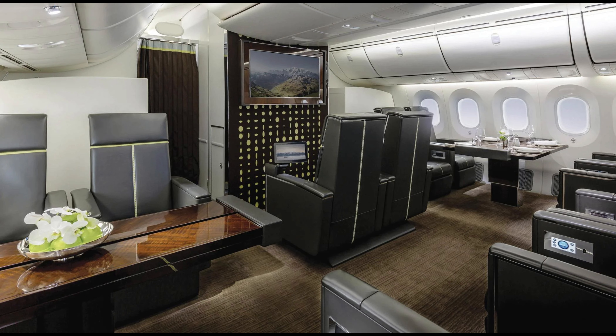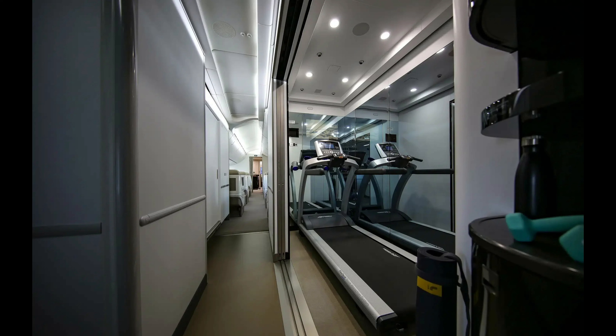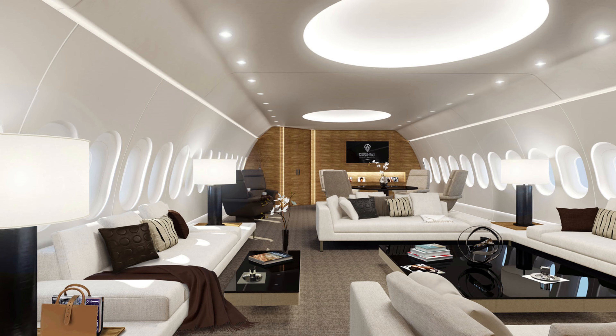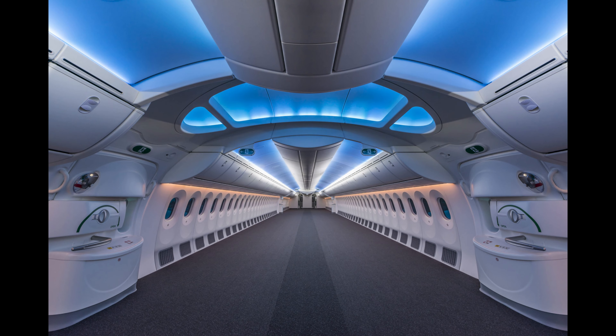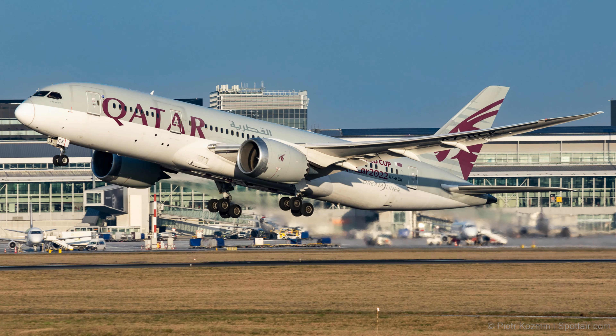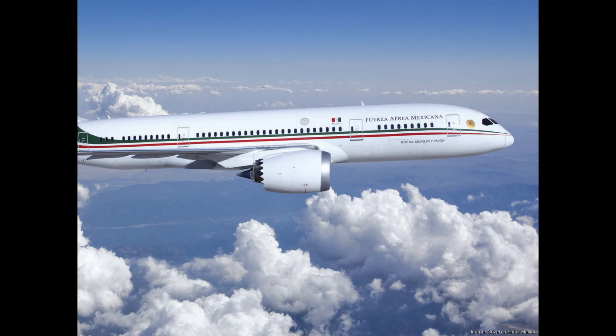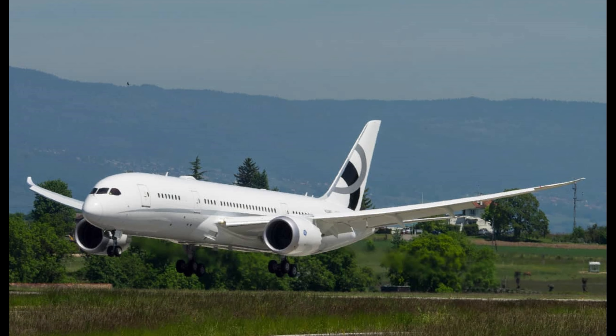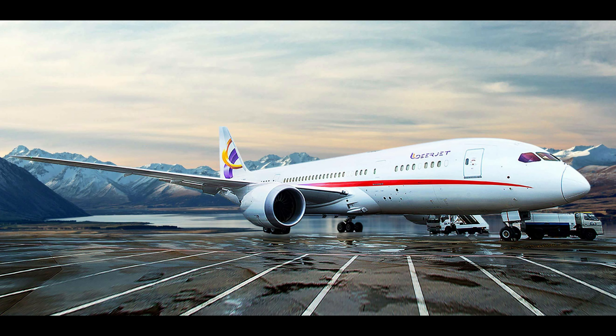Equipped with cutting-edge avionics and powerful engines, the 787-8 VIP offers a remarkable range of 9,590 nautical miles and a cruising speed of 560 miles per hour, meaning you can fly non-stop from New York to Hong Kong or from London to Los Angeles with ease. The exterior can be customized to reflect the owner's personal style, featuring bespoke paint jobs and logos. It's not just a jet — it's a statement of prestige and exclusivity.